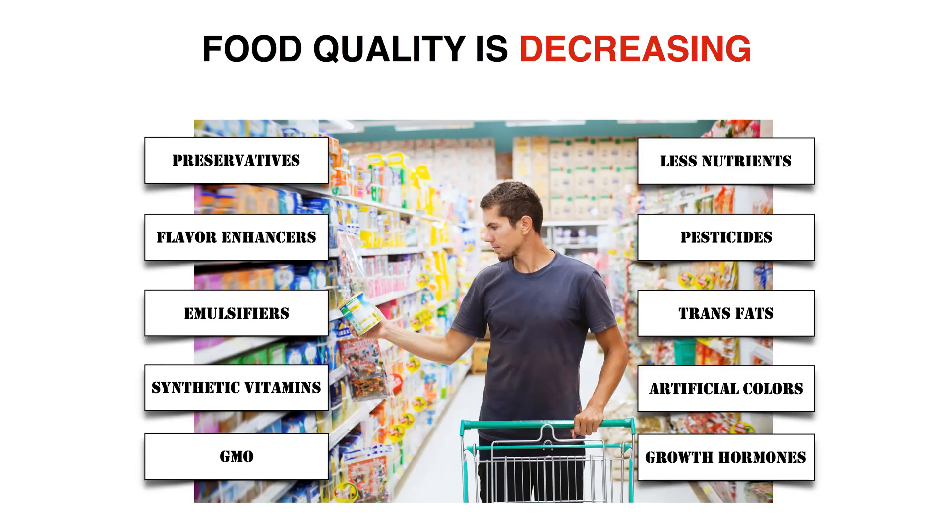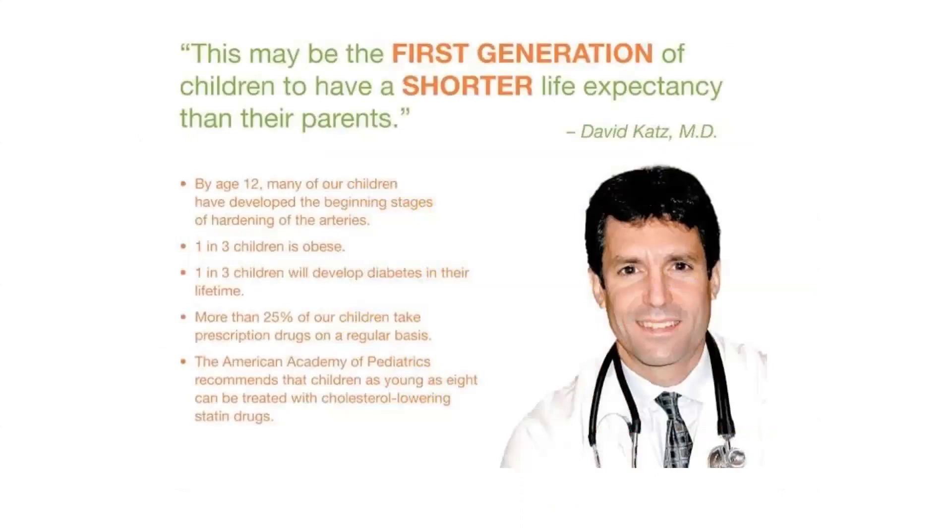Environmental toxins are increasing, food quality is decreasing. Because of that, Dr. David Katz, who is the head of prevention at Yale University, says this may be the first generation of children to have a shorter life expectancy than their parents. Since he said this several years ago, that has actually been proven true.